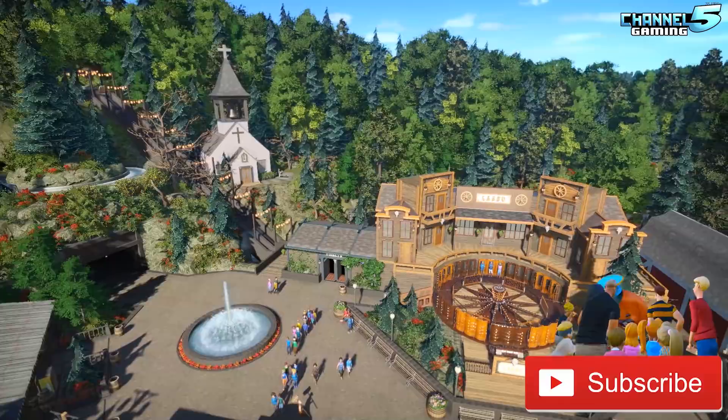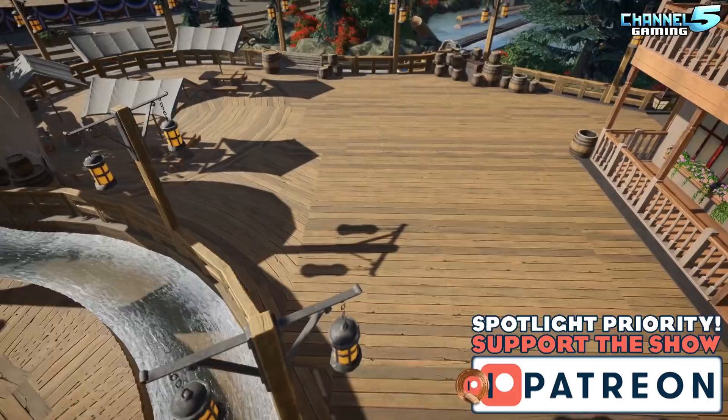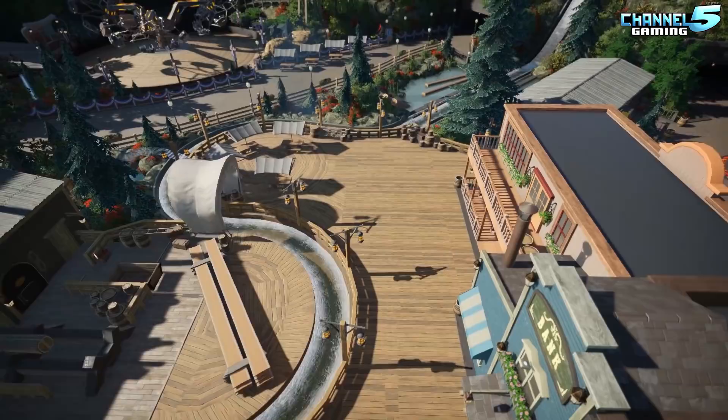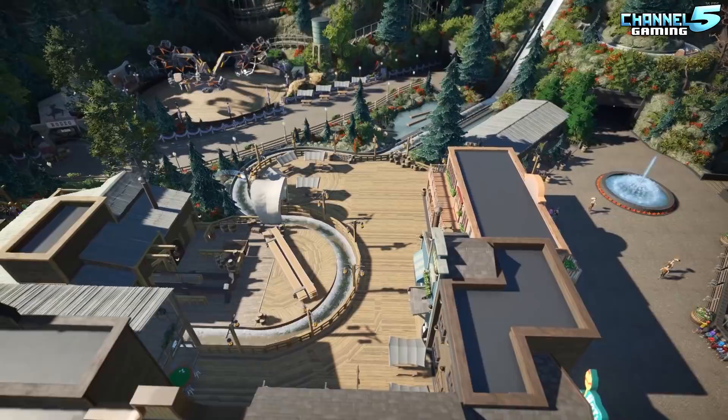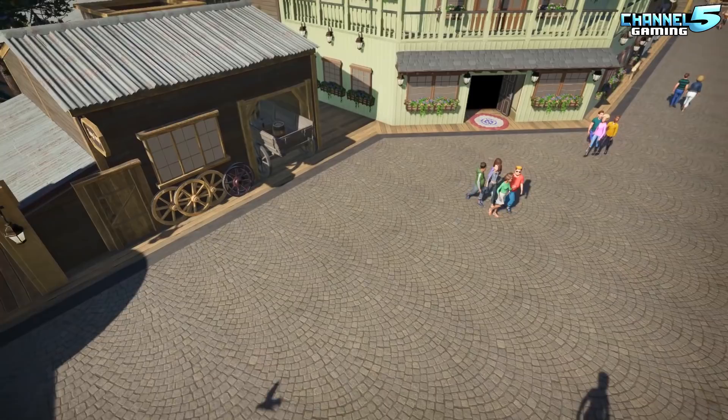Today we're looking at Rattlesnake Ridge, created by IronJames1979. Welcome to Rattlesnake Ridge — a Western American themed land built in a deciduous valley in England. So it's a theme park in England that's Western themed. Let's dive in. I'm ready to go check out some of them rattlesnakes, partner.